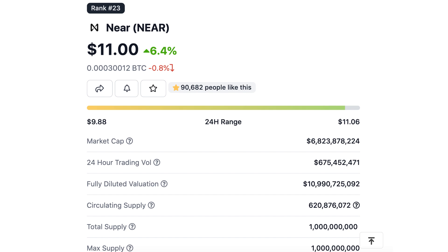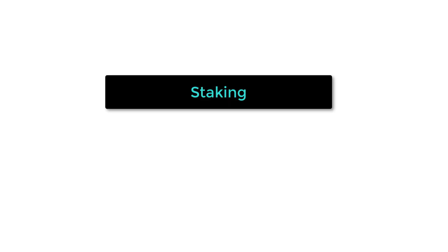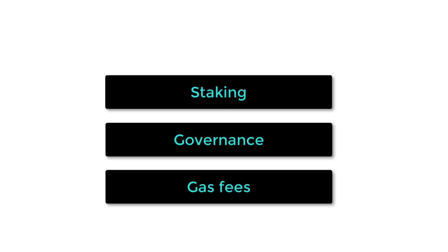NEAR is the native token of the NEAR protocol and has a market cap of 6 billion dollars, making it the 24th largest crypto. It's used for staking, governance, and paying network gas fees.